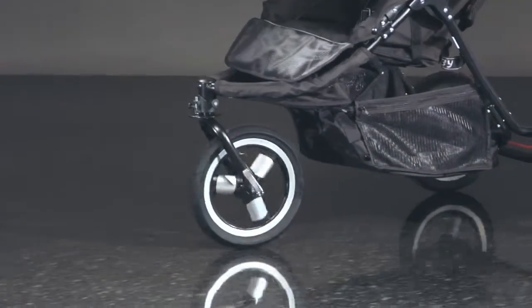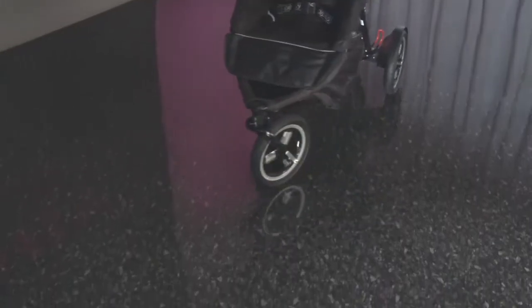The airfield jogger front wheel makes the system highly manoeuvrable, even on rough or uneven ground, so feel free to explore.